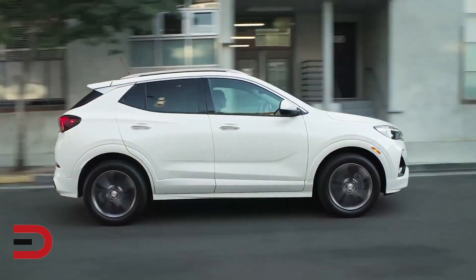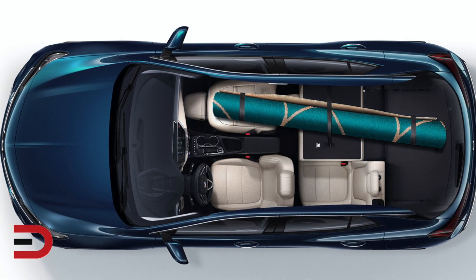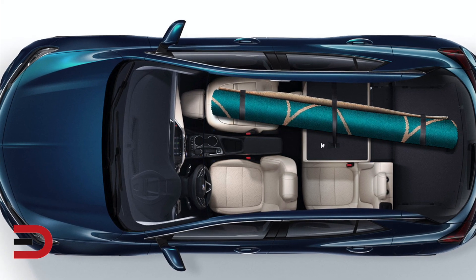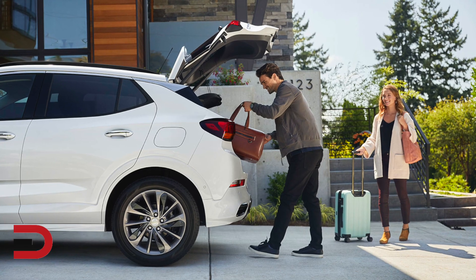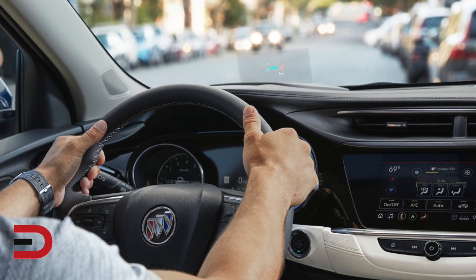It has flat-folding front passenger seats with a 60/40 split folding second row, allowing storage of items up to eight feet long diagonally. It also features available hands-free power programmable liftgate and extended range keyless entry with push-button start.